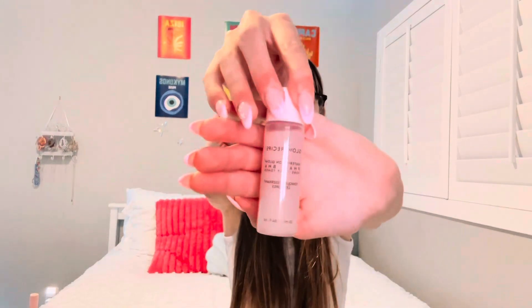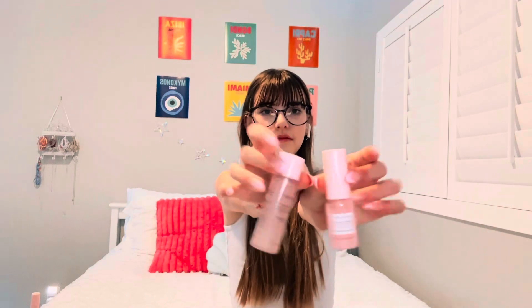Next up, I got this mini Glow Recipe dew drops — it feels so good on your skin and it smells like watermelon. And this is the Glow Recipe mini toner. These two actually came in a little set; Sephora gave me these because it was my birthday. I love both of these so much.